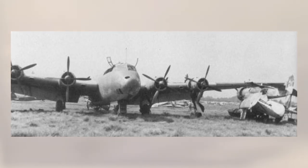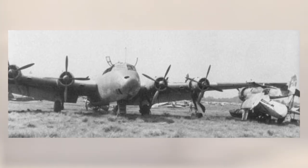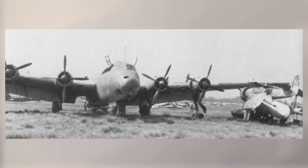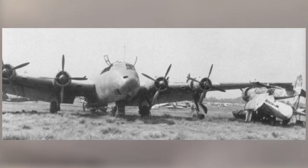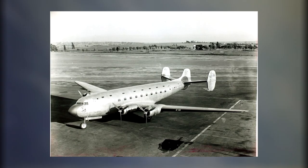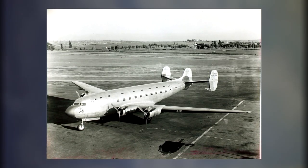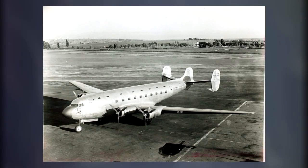Japanese manufacturers attempted to meet the set parameters, but a clear lack of experience became apparent. The scale of the aircraft was simply beyond the scope of many domestic engineers at the time. Reluctantly, the Imperial Japanese Navy outsourced their search to the foreign market in hopes of finding a platform to build upon. This hunt would yield the short-lived Douglas DC-4E prototype airliner, purchased by the Japan Airways Company in late 1939.